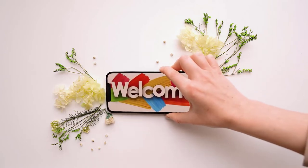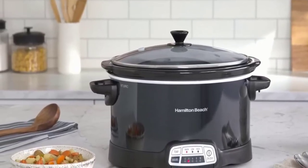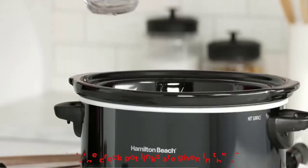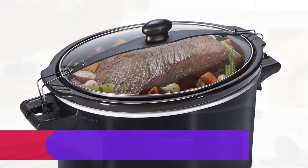Hey guys, welcome to my channel. I am presenting the best extra large crock pots in detail briefly, so let's get started and enjoy this video. The best extra large crock pot links are given in the description box.